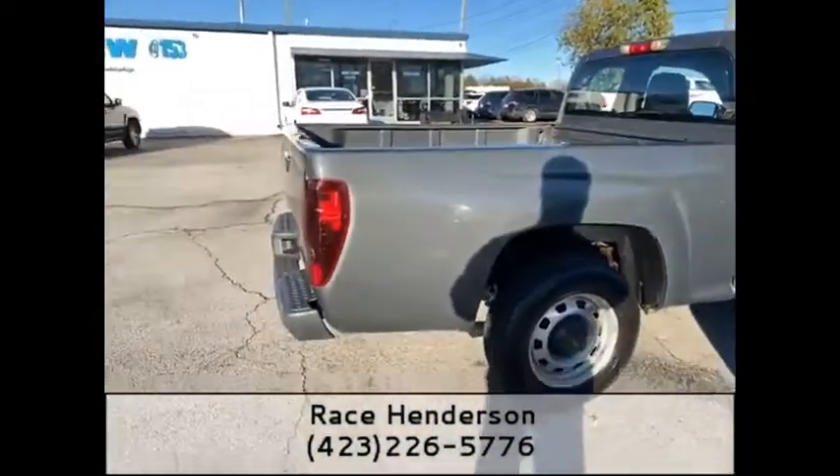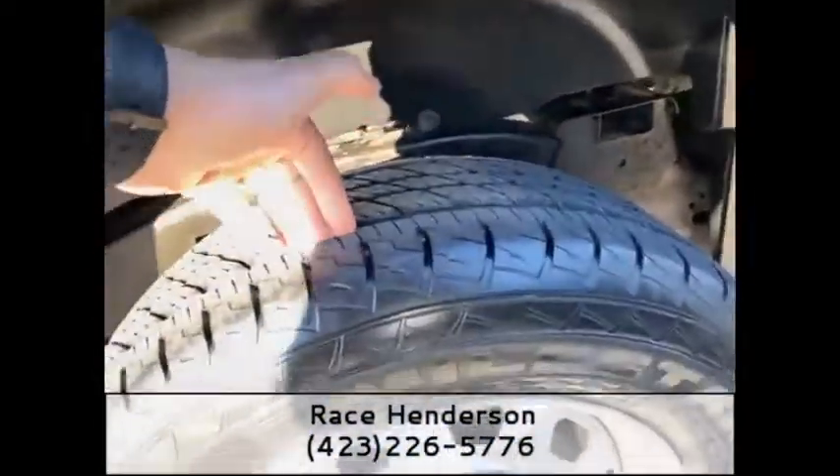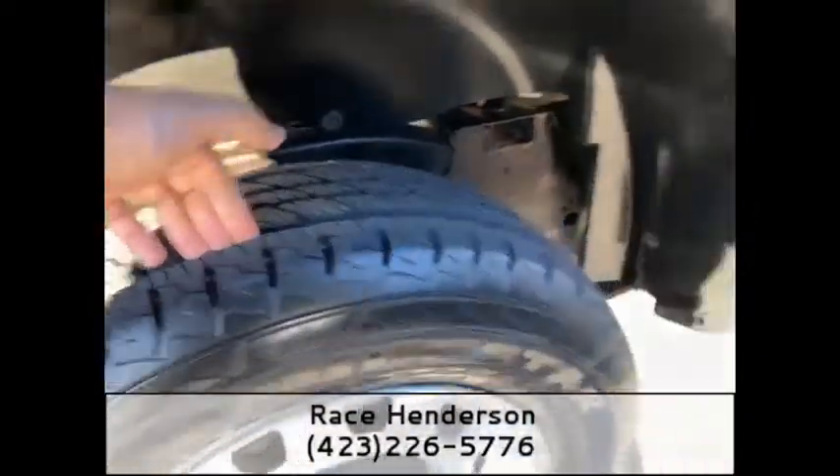Showing you down the passenger side as well — it's got a great set of tires on here with tons of tread. I don't know if you guys can see that really well in the video, I hope so.